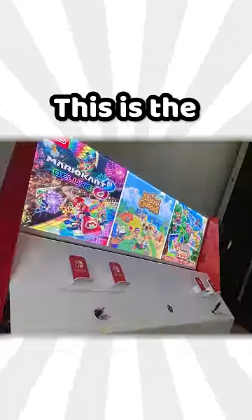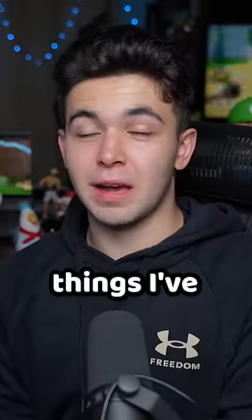Look at the pictures — everything lights up. This is the Nintendo Switch station. One of the weirder things I've seen in my days.